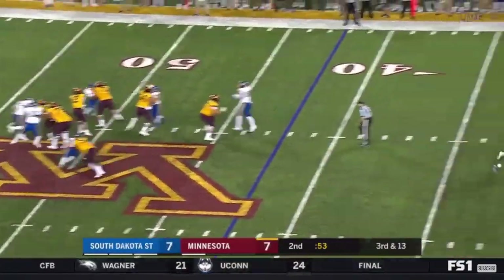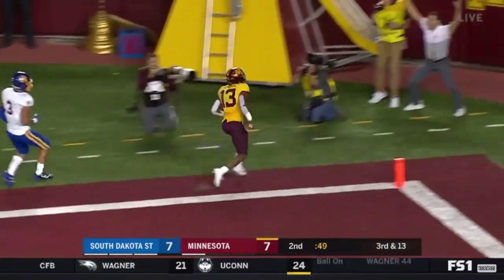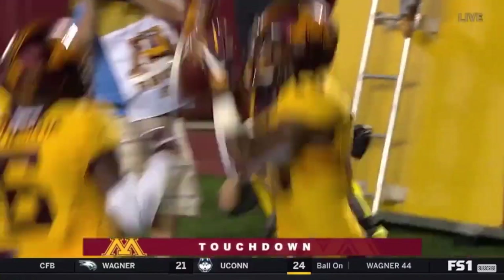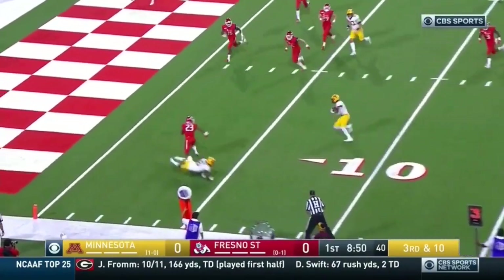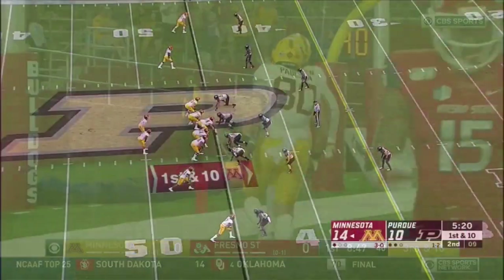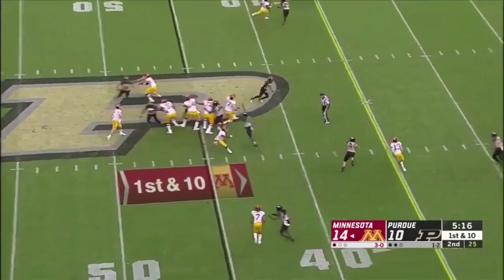Minnesota, Morgan steps up, running down the sideline, one on one — what a catch! Rashad Bateman, one hand. Morgan hits him on third down. Little pass, that's Bateman, and he tumbles in. Touchdown Minnesota. Right hip. Fifth-year senior, granted a sixth year of eligibility last year.